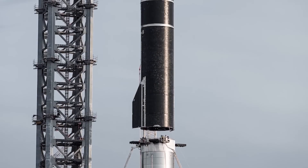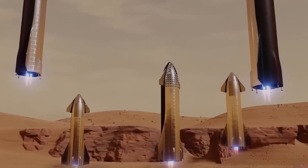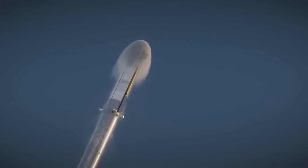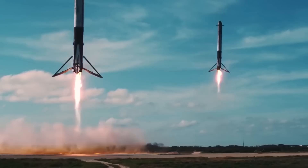SpaceX estimates that it will be able to use each of its rocket boosters a whopping 1,000 times, each tanker 100 times, and each spaceship 12 times at least. The first missions are only estimated to carry around 100 people on each ship, but gradually that number is expected to increase to more than 200.